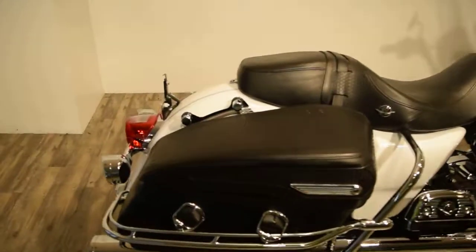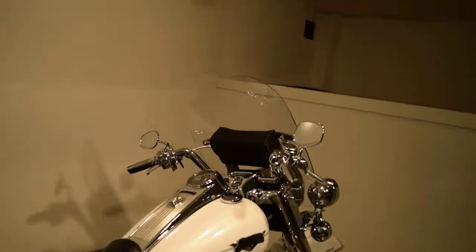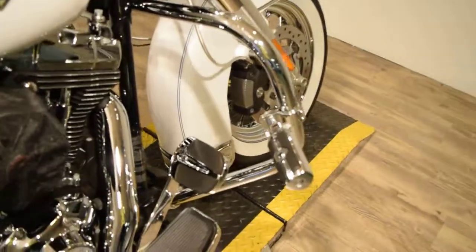It's got docking hardware, a detachable windshield, a windshield bag, nice passenger floorboards, and different pedals.